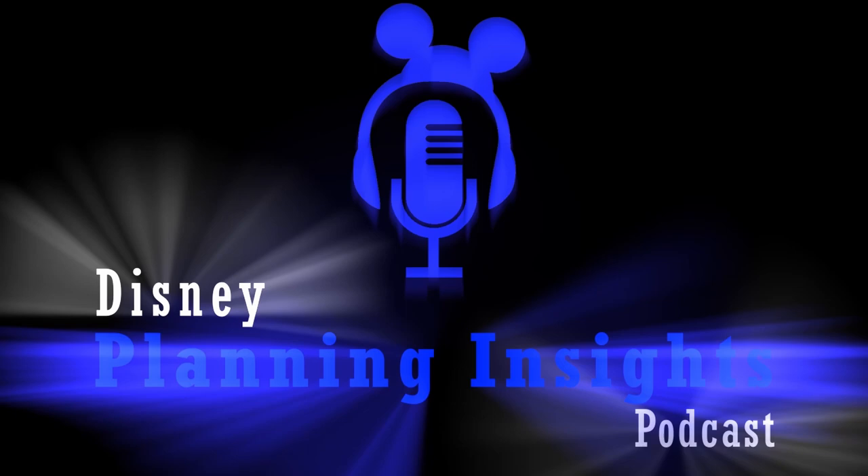Hey everybody and welcome to the Disney Planning Insights Podcast. Today we're going to be talking about how we plan one day at Animal Kingdom. It's really important to discuss planning these one-day trips because a lot of people only take week vacations and only have enough time to do one day at each park. This is the Animal Kingdom version of that series. We've done one for Magic Kingdom, Hollywood Studios, Epcot, and now we're doing it for Animal Kingdom.